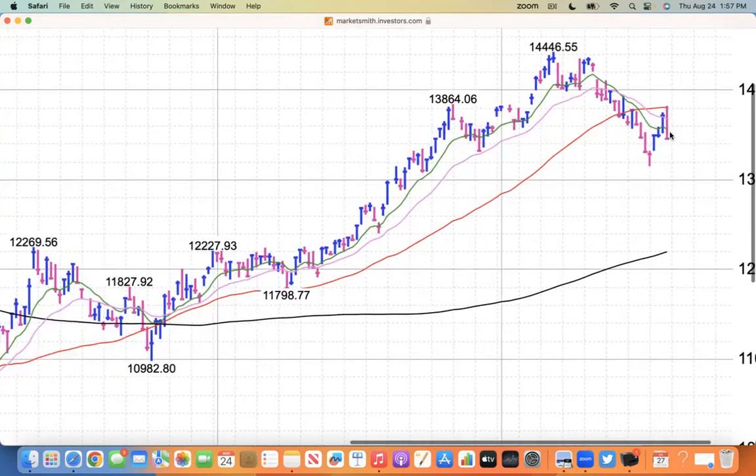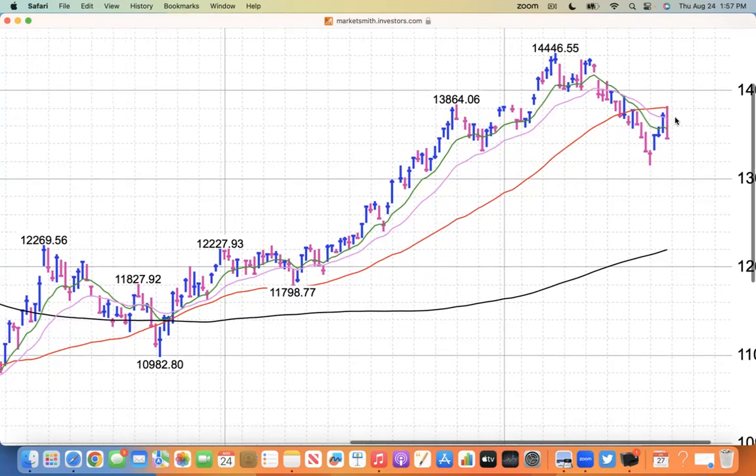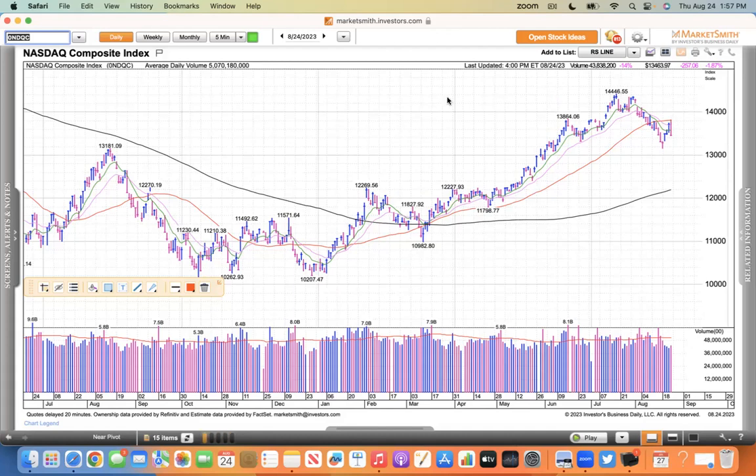Today it hit up against its 50, got rejected, did not prove itself, and did not lure me in. I made one trade - I bought SMCI at 270 yesterday and got shaken out today. Small losses are better than big losses, but that's instant feedback from the market telling you it's not ready yet.